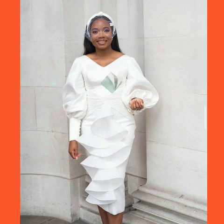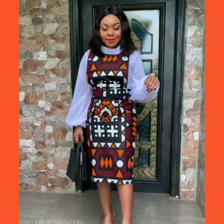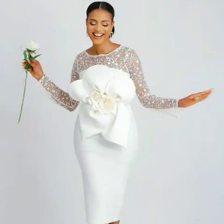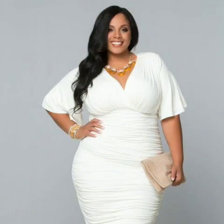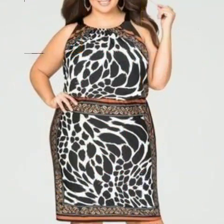These are unique plus-size bodycon dress designs being shared with you. You will see a lot of different ideas, including white color plus-size women's bodycon dress designs. These dress designs look very beautiful.